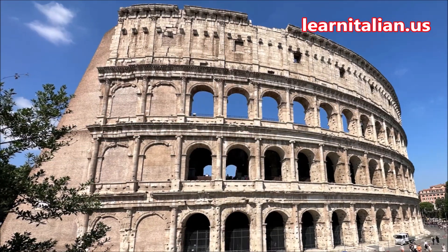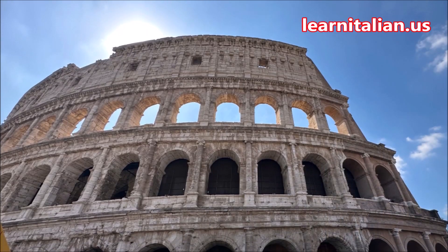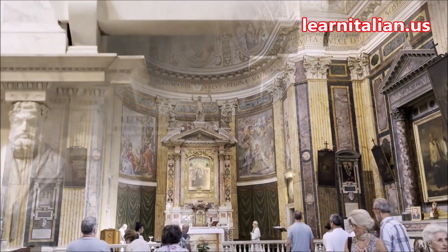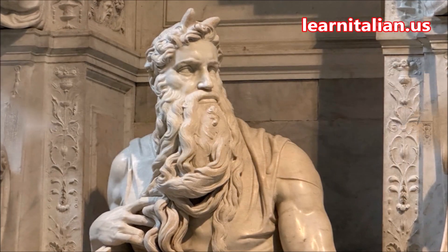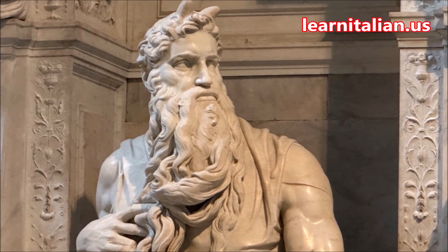Il Rione Monti, the Monti neighborhood, is near the Colosseum and many other must-see sites in Roma. It's also a neighborhood with beautiful ornate churches, including the one that houses one of my favorite works by Michelangelo, the Statue of Moses.